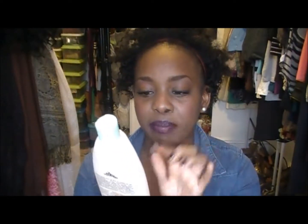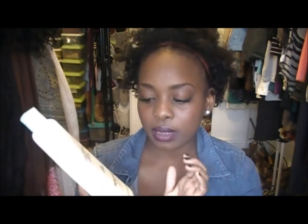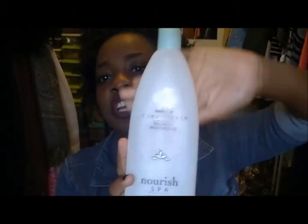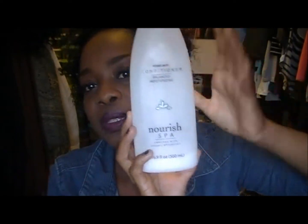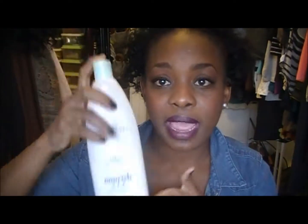I also use the Trader Joe's balanced moisturizing conditioner, enriched with organic botanicals. I definitely recommend this conditioner. I condition my hair and co-wash mid-week, then I also condition my hair every week with it.